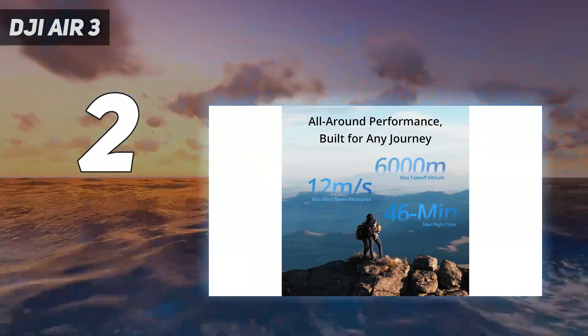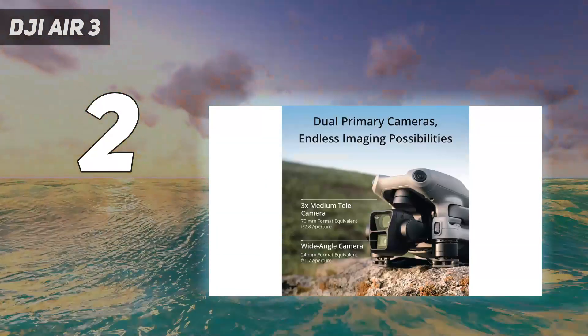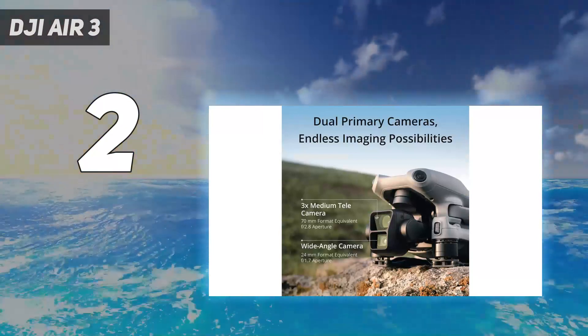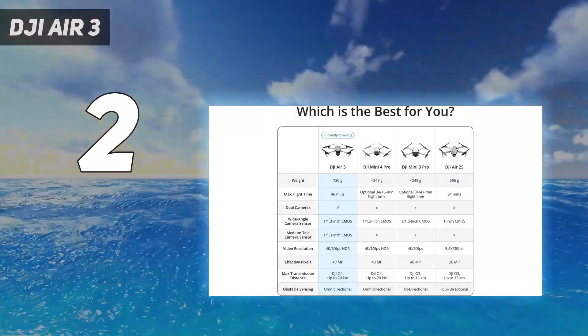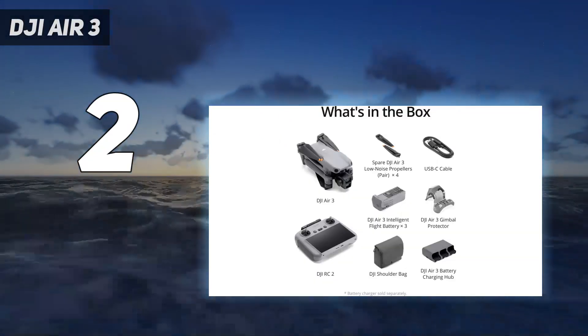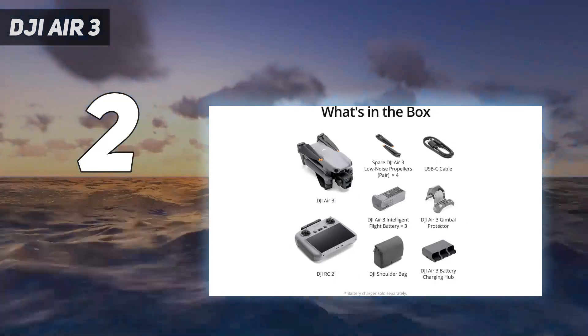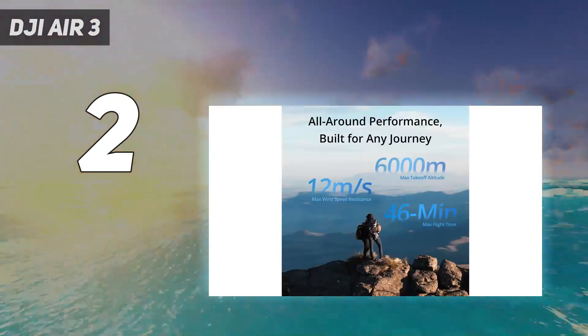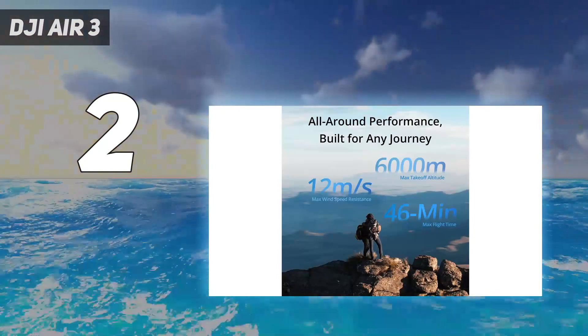Because the DJI Air 3 is a big drone, many novices will find the Mini 3 more manageable. That said, we think beginners will have no issue piloting the Air 3, thanks to its easy interface and useful safety features. As a middle ground between the more affordable Mini 3 Pro and the highly capable Mavic 3 Pro, it makes a lot of sense.